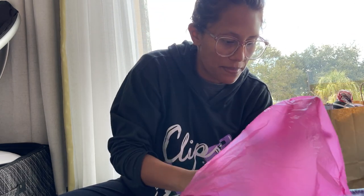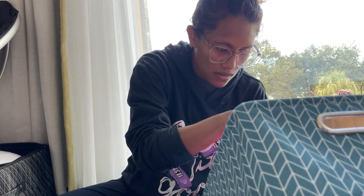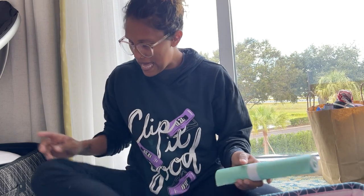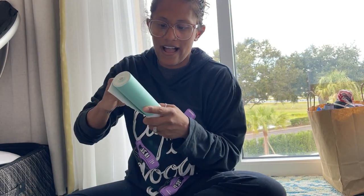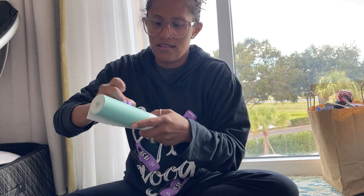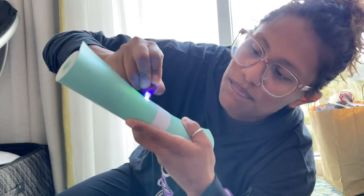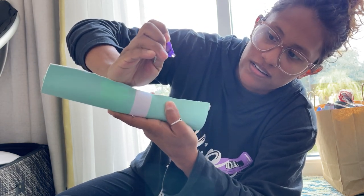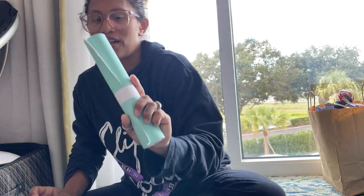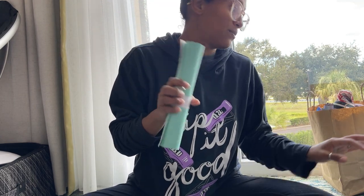This next item is from Glitter Bug Berries. I got glow in the dark vinyl in mint — a full roll of that. So cool.